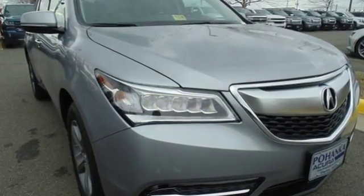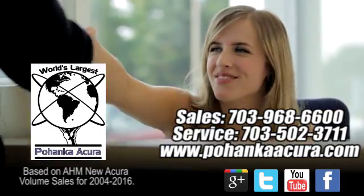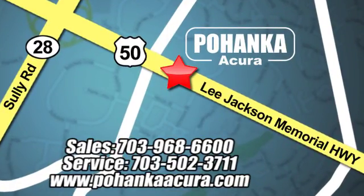Make the smart decision. Make this MDX yours today. Pohanka Acura is a great place to buy a car. We're conveniently located at 13911 Lee Jackson Memorial Highway, Route 50 in Chantilly.